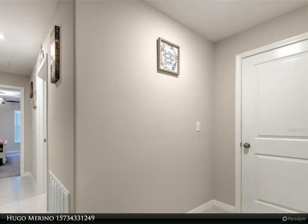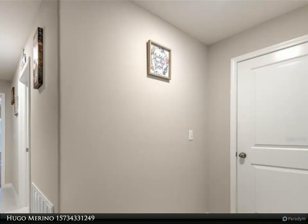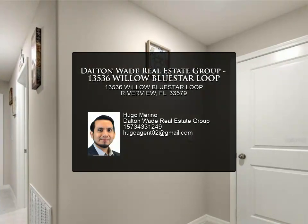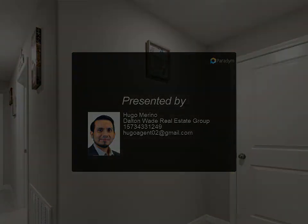Also close to main roads such as US 301, US 41, and I-75, and 40 minutes away from the Tampa airport. This great opportunity won't last long — call to schedule your appointment for more information.